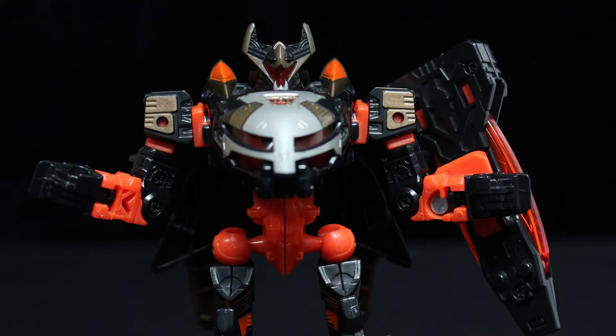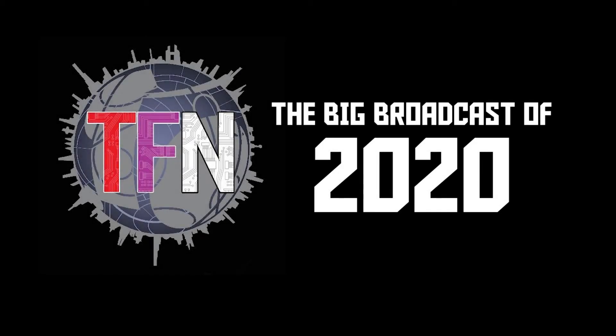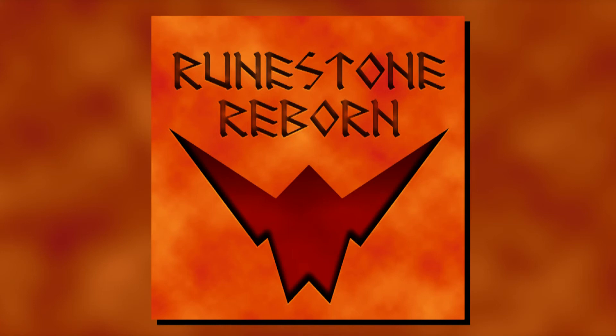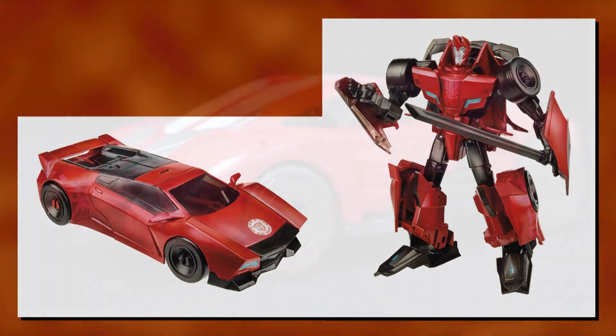It was from Toifu that I picked up the topic of today's video. Fun fact: there are actually two Sideswipes within the Aligned continuity. You're probably more familiar with the arrogant, impetuous young bot from the 2015 Robots in Disguise cartoon. However, another Sideswipe showed up long before him, in both the War for and Fall of Cybertron video games, and it wasn't until the latter that he got a toy.